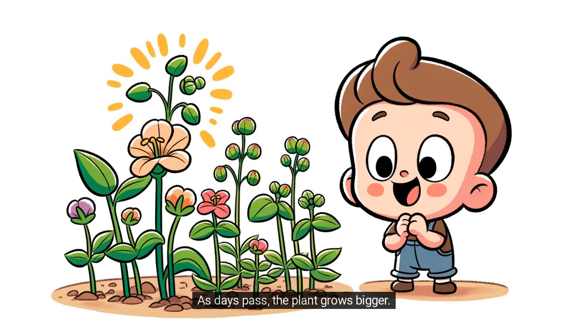As days pass, the plant grows bigger. Timmy notices buds forming and wonders what color the flowers will be.